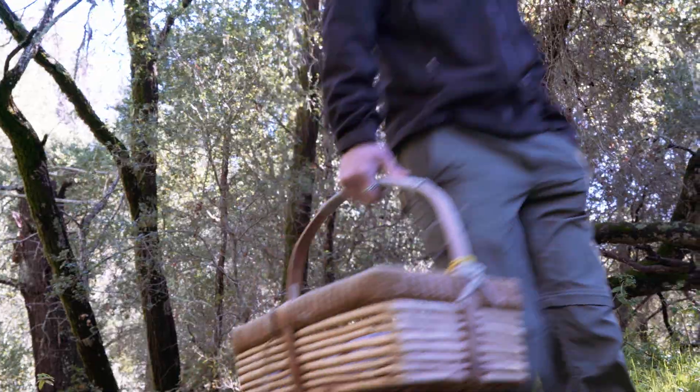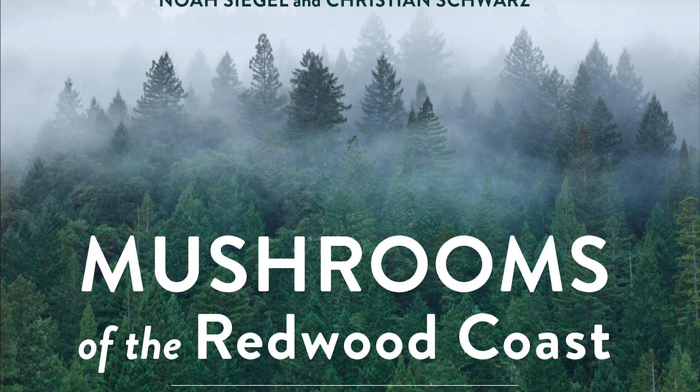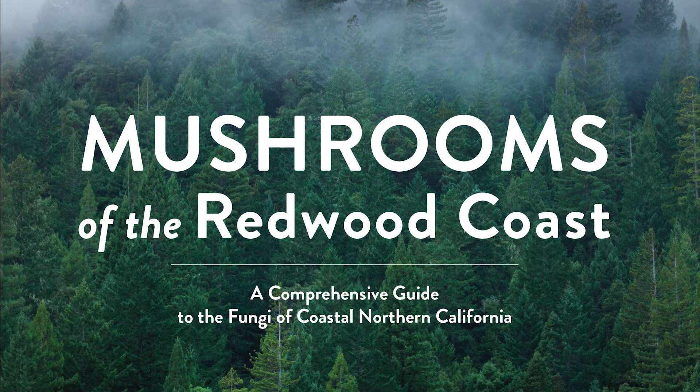My name is Christian Schwarz. My iNaturalist username is Leptonia. I'm a research associate at the Norris Center for Natural History at UC Santa Cruz, and I run the Santa Cruz Mycoflora Project. I am one half of the authors of Mushrooms of the Redwood Coast, which is the newest field guide to coastal California's mushrooms from Monterey to the Oregon border.